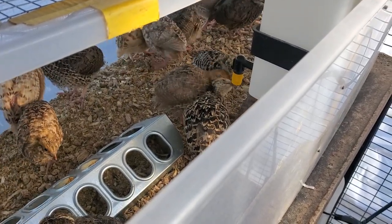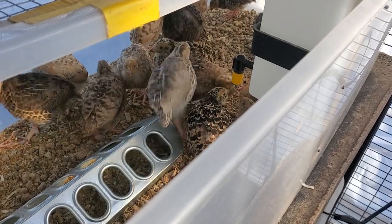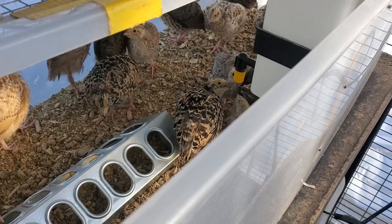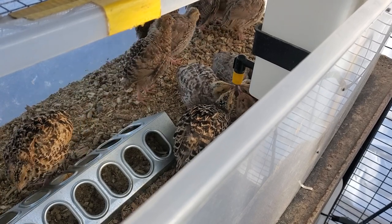Crystal here from Crystal's Quail and Cocktails. I am doing bird rounds and I just watered the baby quail chicks and I thought I'd show you. They're drinking from the nipple water.